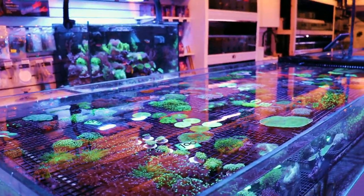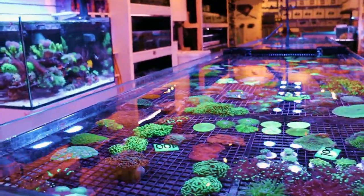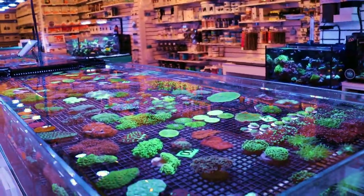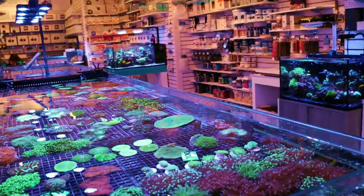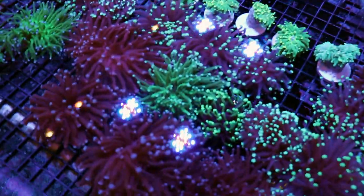Hey, what's going on, my reefing fam? March here, FragboxTV. We got in some really beautiful corals from Indonesia, so let me just walk through the tanks and show you what came in, because I know you guys like these videos and I enjoy making them. Let's get right to it.